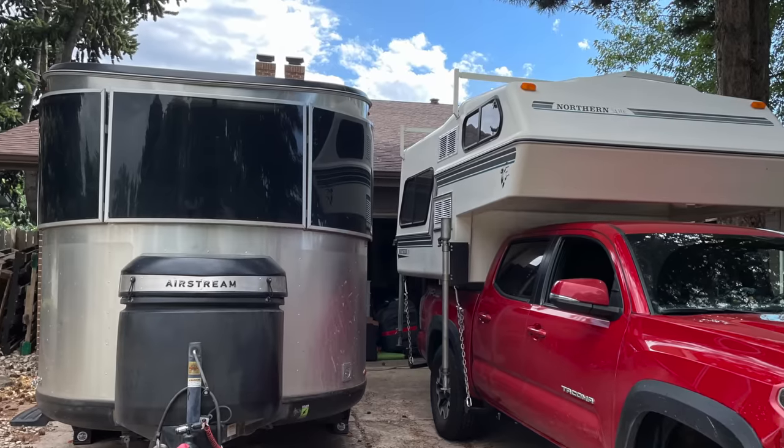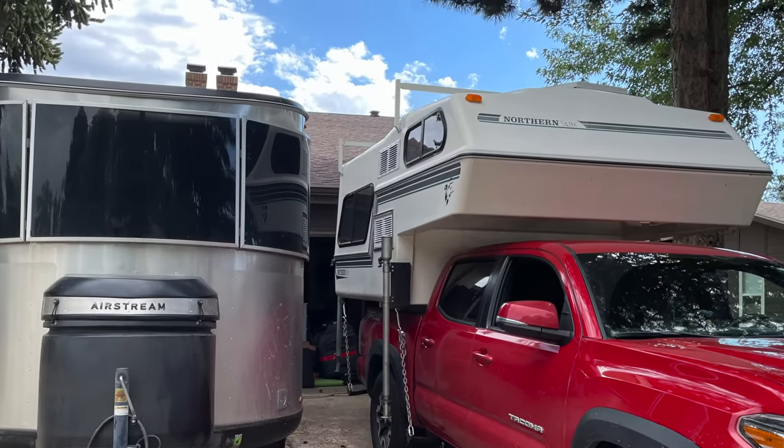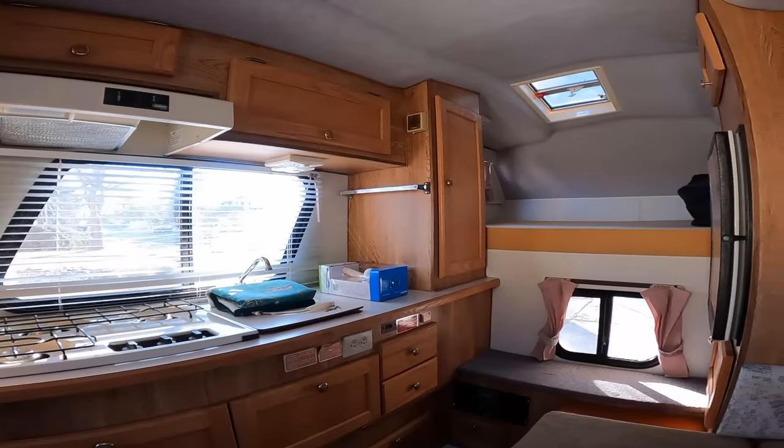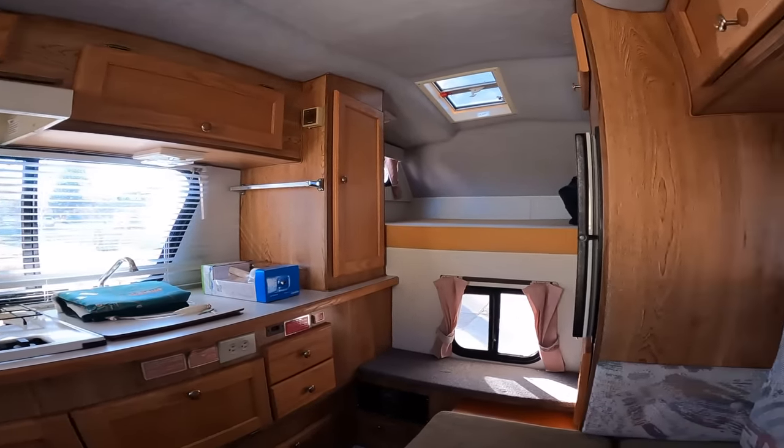Welcome back to the channel everybody. If you saw my video from a few weeks ago you know I went on a 60-hour road trip to pick up this Northern Light truck camper. A lot of you asked why I purchased a truck camper when I have the Airstream base camp, and why I drove 60 hours for this specific unit. So I'm going to take you on a quick tour and give you some of those reasons.